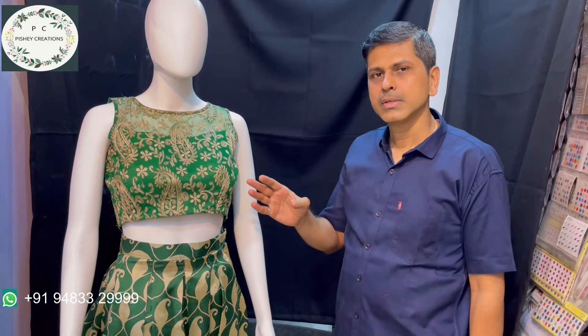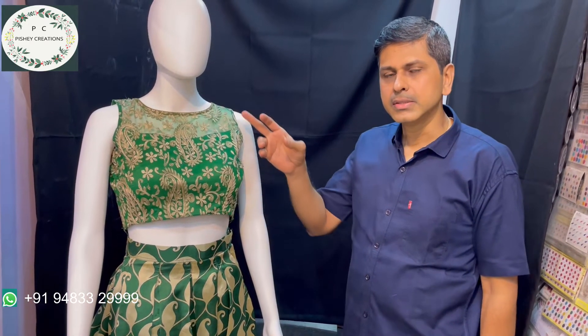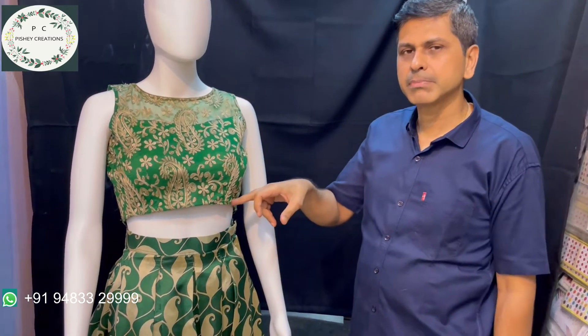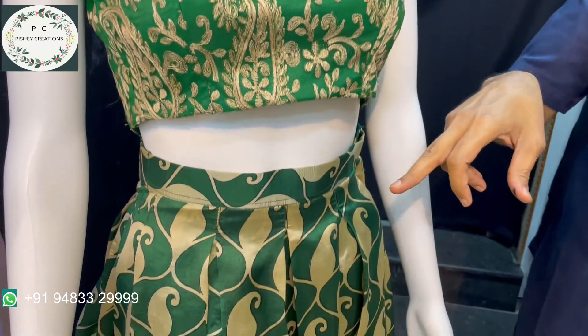This has been converted from an old saree to a ghagra. We have made a sleeveless ghagra. The blouse has been converted from the pallu part and the skirt has been done from the main saree part.